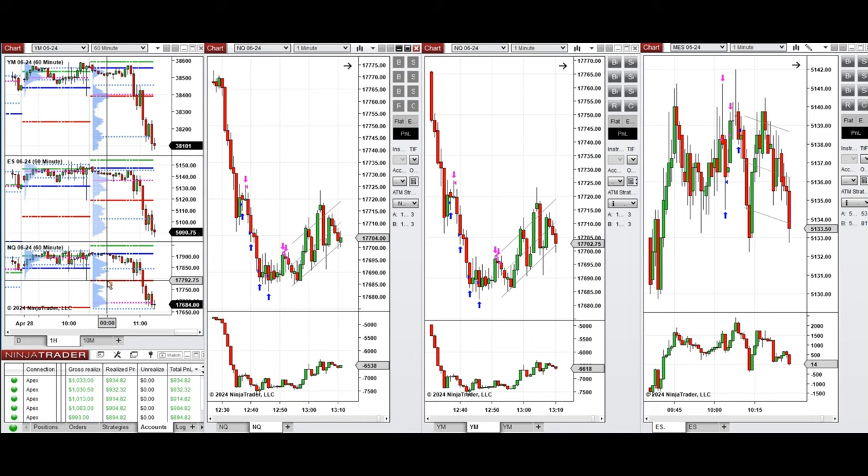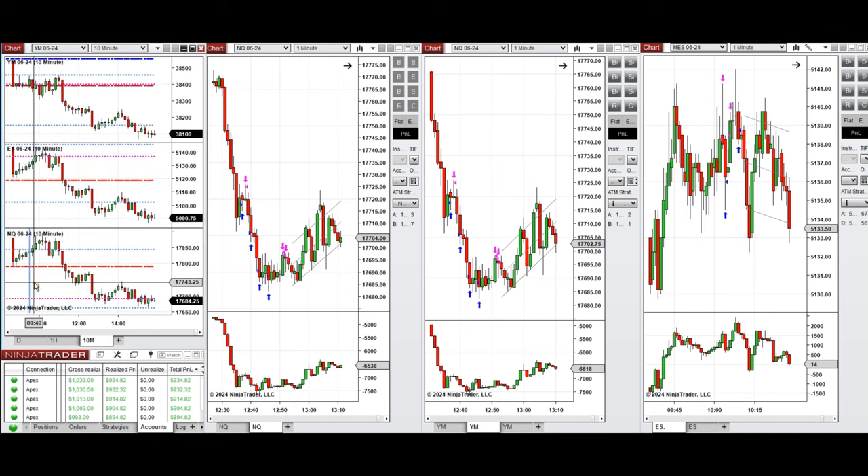If we look at the one-hour micro chart, we see that the price was fluctuating below the previous day close and retested this level a few times during the Asian session. During the London session, the price started to go down sharply.